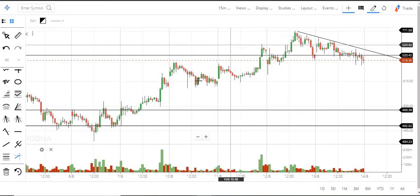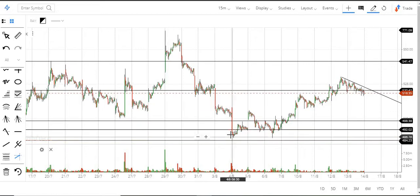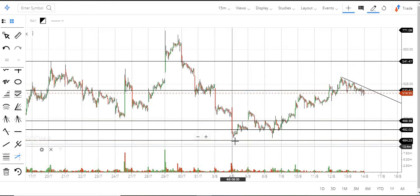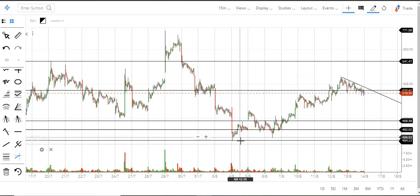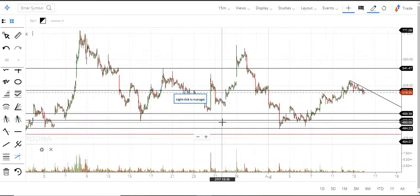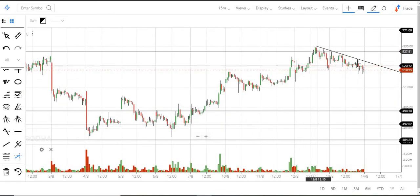Now let us look into IndusInd Bank. We are following this stock from around 30 and the stock has kept on rallying. We know the levels exactly: after 420 we have 460, then 490, 540, 590. We said unless the stock is above 490 we can be long on this stock. Whenever it goes down towards 490 a little dip will happen, but whenever it approaches 490 some bounce back happens. After 490 the major level is around 520.